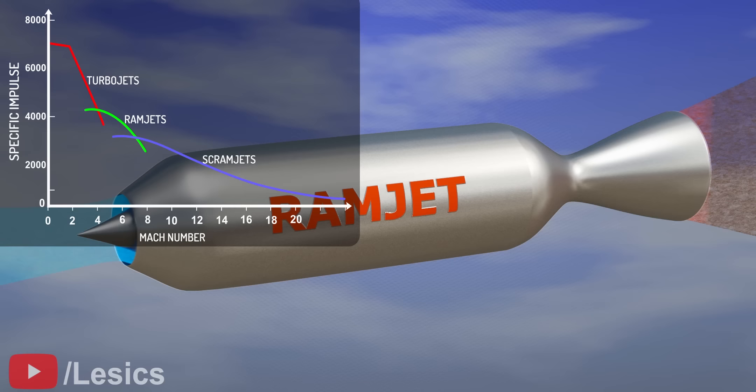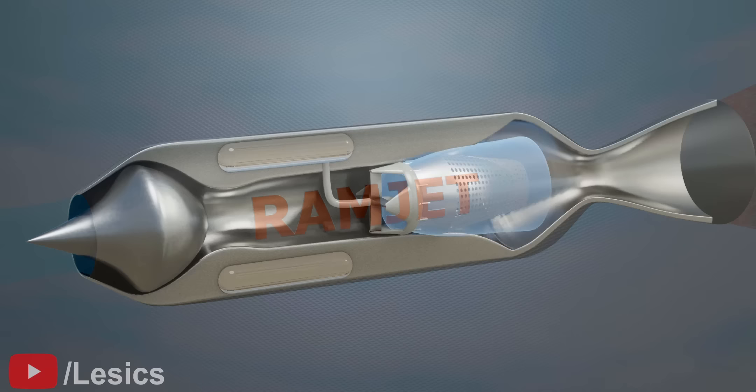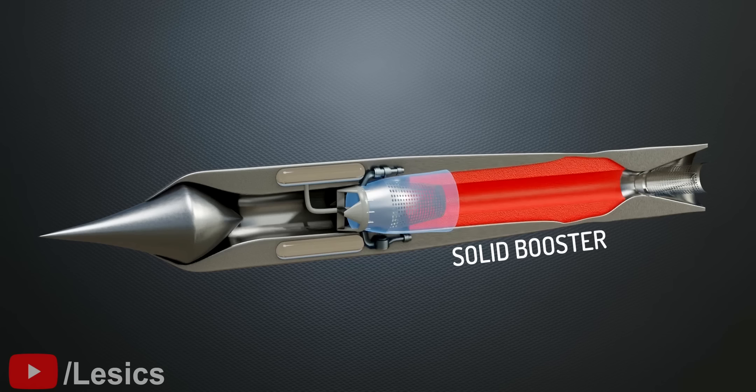Ramjets are the most efficient in the speed range of Mach 3 to Mach 6. When traveling at low speed, the thrust is insufficient to overcome the drag. As a result, the standalone ramjet engine is not feasible — it needs a solid booster to propel the missile towards supersonic speeds. The ramjet does not contain any moving parts, unlike jet engines.